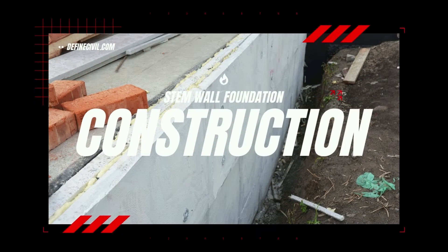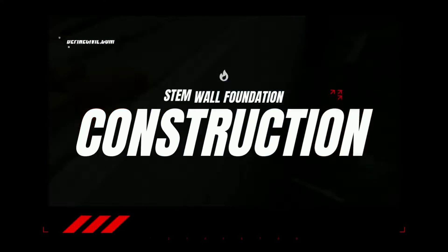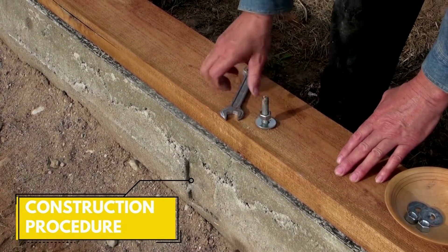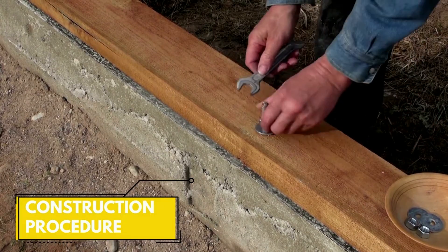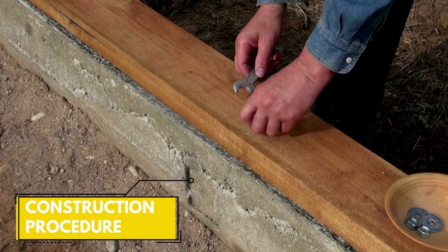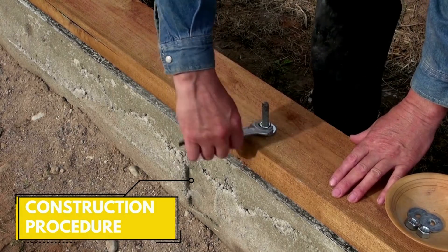Now let's look at the stem wall construction procedure. If you're truly interested in having a stem wall for your home, you must know the procedure to get a rough idea about how things will proceed. There are many ways to construct a stem wall, but all have some initial steps in common, and we will now talk about those steps.